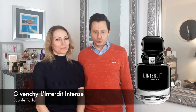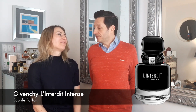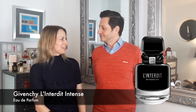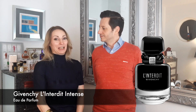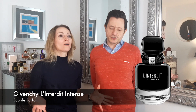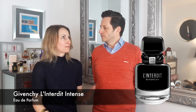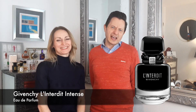Longevity — what are you getting? It lasts all day. I spray myself in the morning, go to bed in the evening, and it's still there. The projection isn't as strong by evening — it's more of a skin scent — but it lasts six-plus hours. You can always have a little top-up if you're going out for the evening.